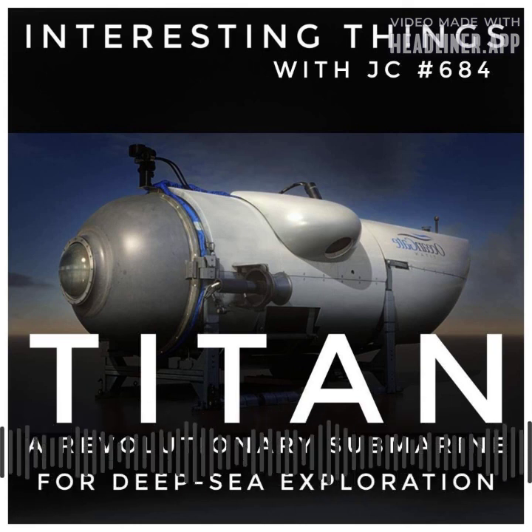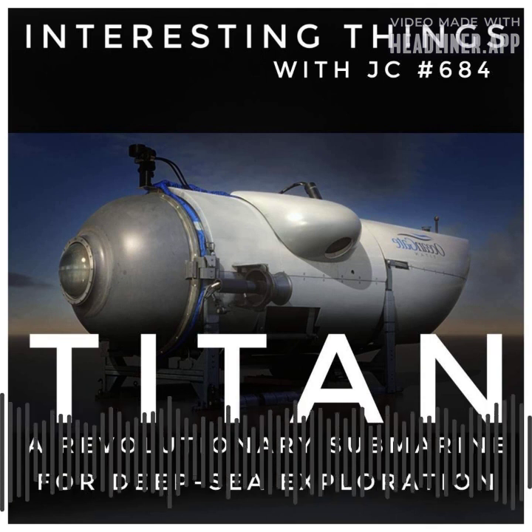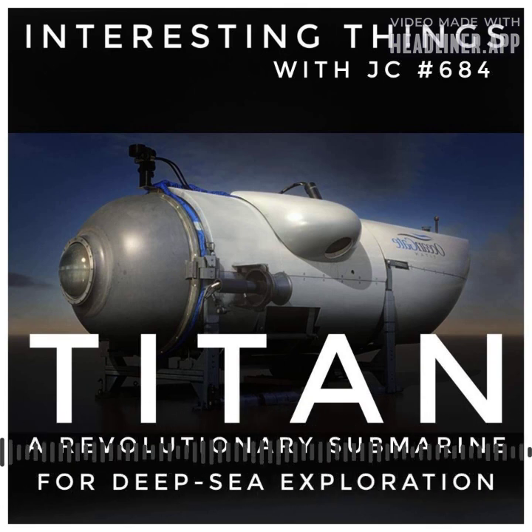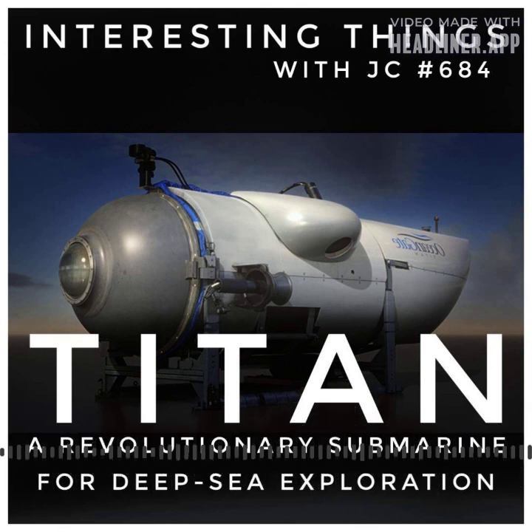Titan's significance becomes evident when faced with the awe-inspiring wreck of the RMS Titanic, resting at a depth of 3,800 meters — or 12,500 feet — in the North Atlantic seabed. This iconic vessel serves as a testament to Titan's remarkable capabilities.